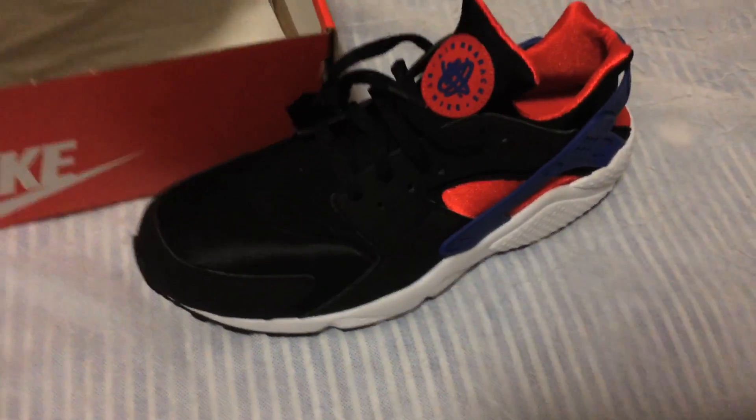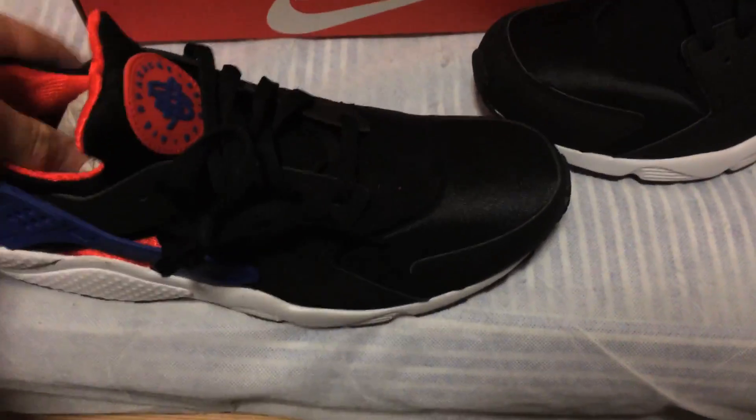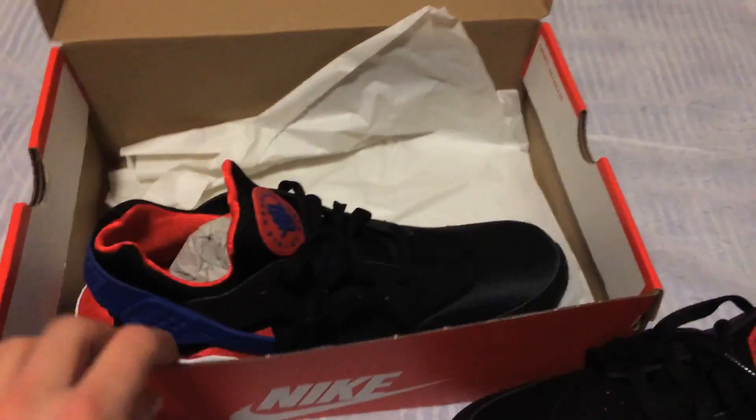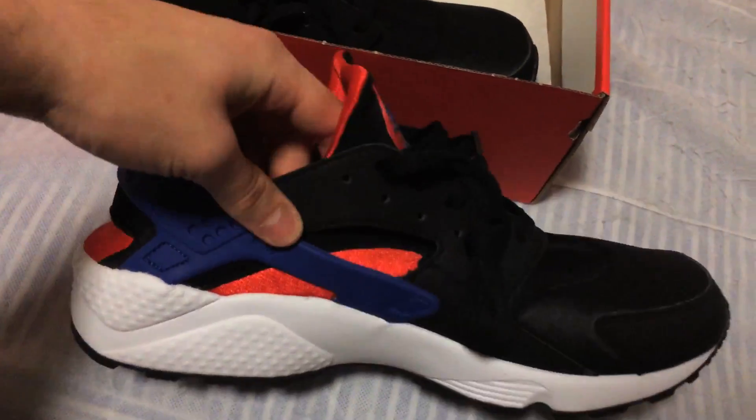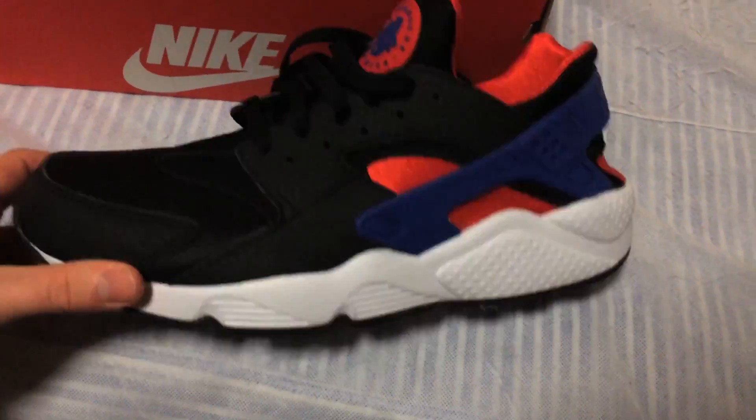The other shoe is pretty much similar. They've got this really nice tongue going up there, and what's weird — there's no actual Nike logo on the shoe itself.